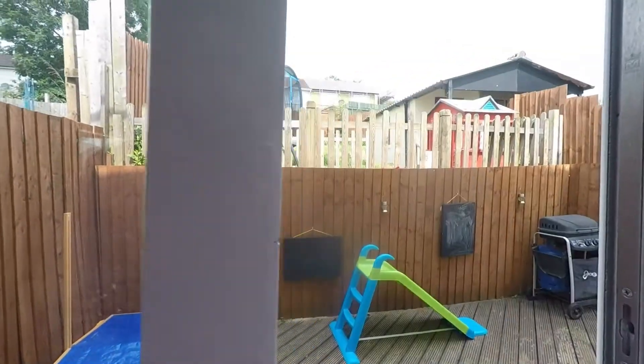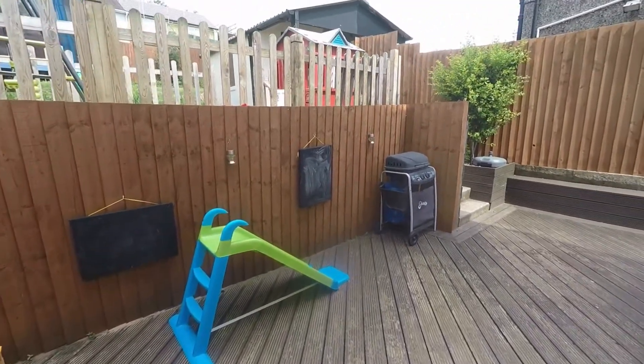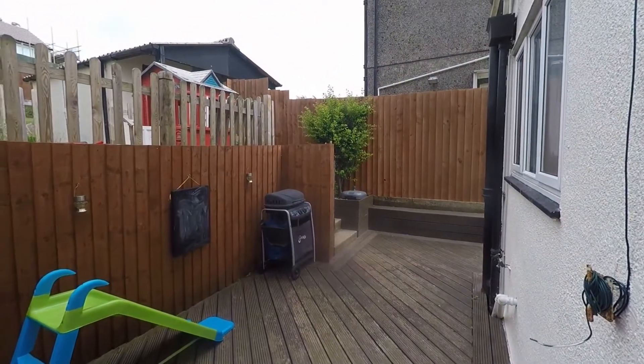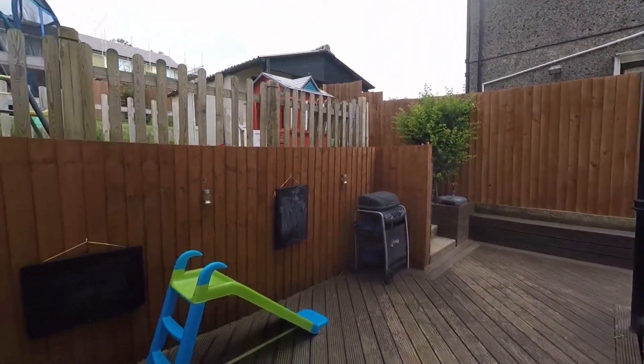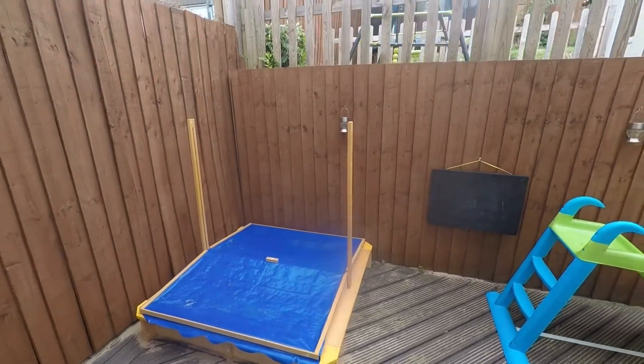Whilst we're in the lounge, we'll nip out into the rear garden. When you first come into the rear garden you have your decking area, perfect for garden furniture and entertaining family and friends, having summer barbecues, or as you can see it's currently used as a little play area for the kids.